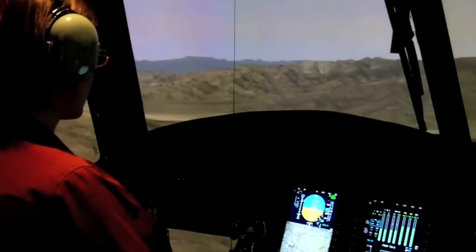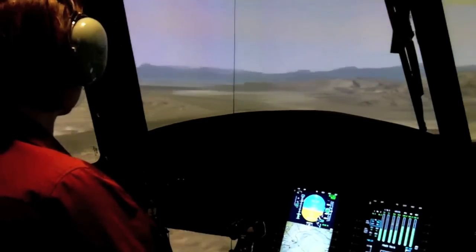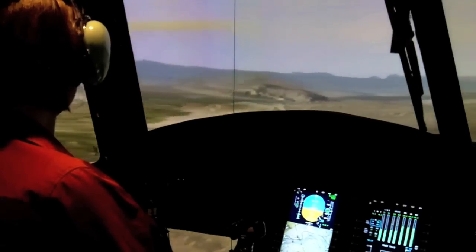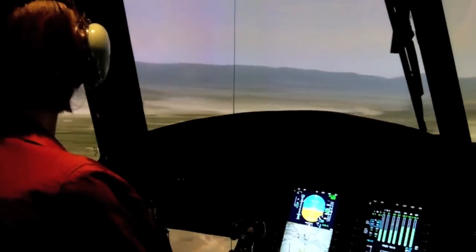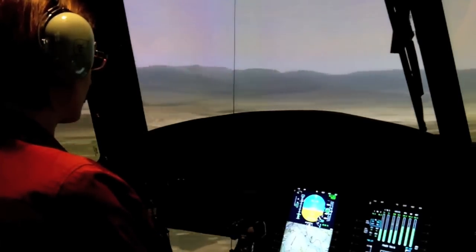Boeing invited several reporters, including me, to fly the CH-47F simulator at Quad A, with the help of former Chinook pilot Colonel Neumann Shufflebarger, who is also the project manager for the Army's cargo helicopter office. The demonstration was meant to show us how much easier the glass cockpit and DAFIX system make flying the aircraft.